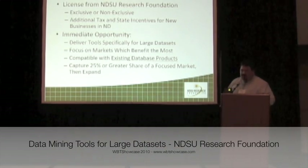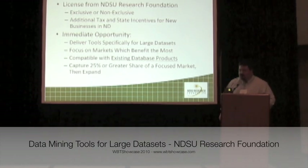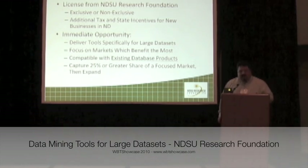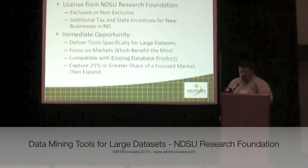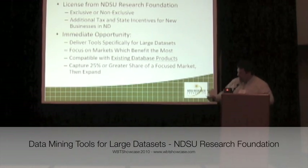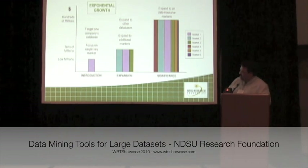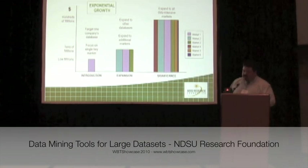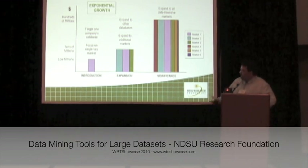Our goal is to look for an opportunity for someone to license this technology, either exclusively or non-exclusively. We have additional tax incentives if you're willing to make a company in North Dakota. We believe the immediate opportunity is to focus on one or two key large and emerging market areas, such as bioinformatics, and to work with one existing database product like Oracle's products. By doing so, we create an introduction phase where we capture a strong foothold in the market, then expand to additional markets and database products.